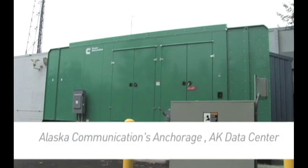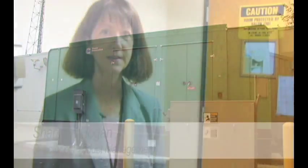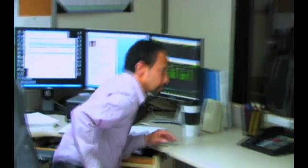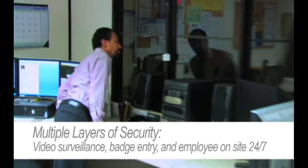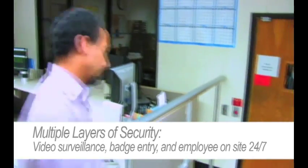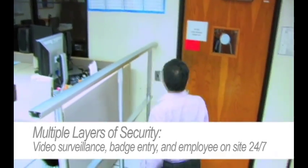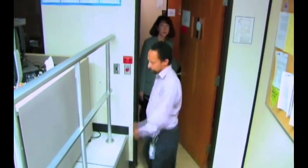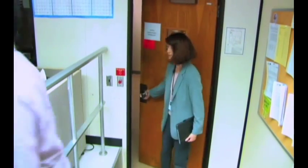We have multiple layers of security for access to our data center. First, you're required to have an authorized badge, which is necessary for opening the doors. We also have a staffed room 24/7 with our data center technicians, who are required to physically allow you access to the last stage before you enter the data center itself.